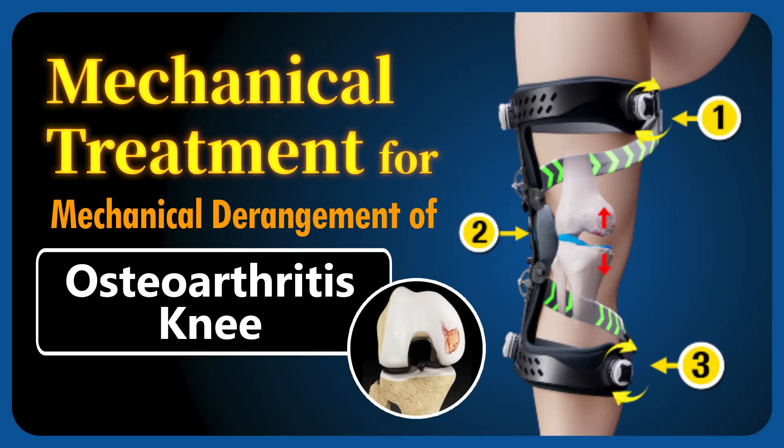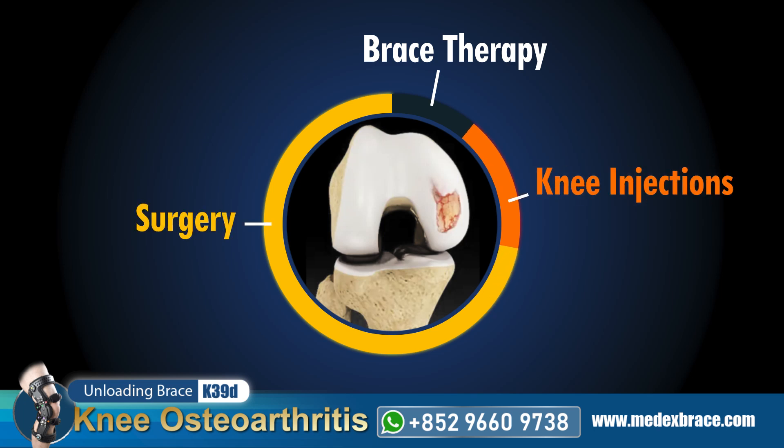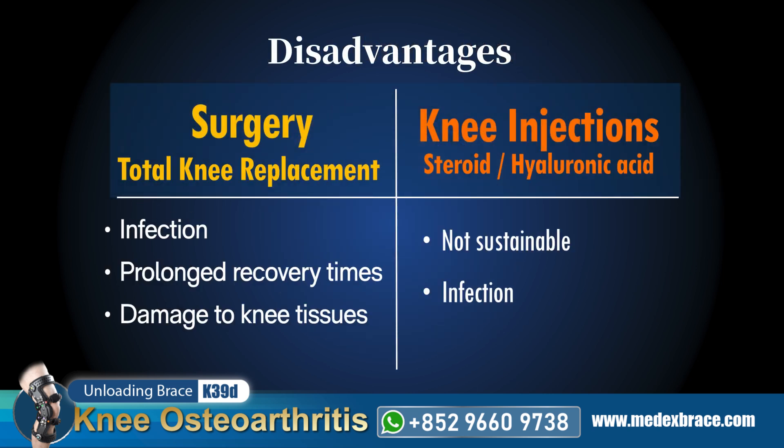Mechanical treatment for mechanical derangement of the osteoarthritis knee: bracing has been largely neglected for centuries. Instead, surgery and knee injections have become the mainstream treatments for addressing osteoarthritis of the knee. However, these options often come with significant disadvantages compared to brace therapy.